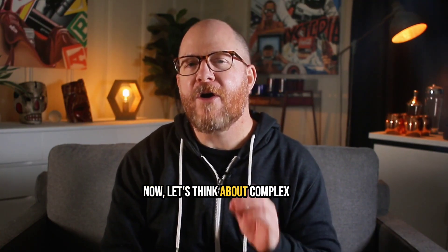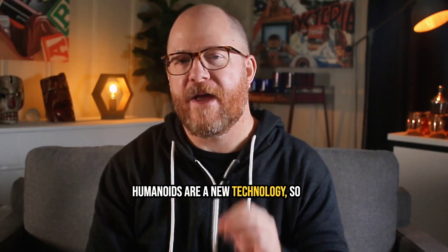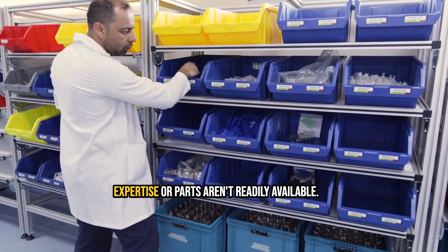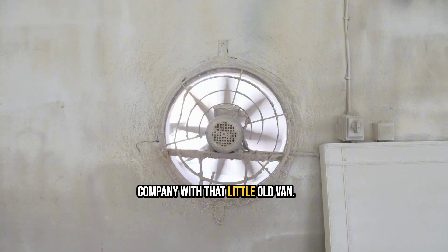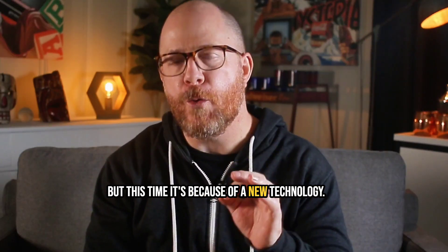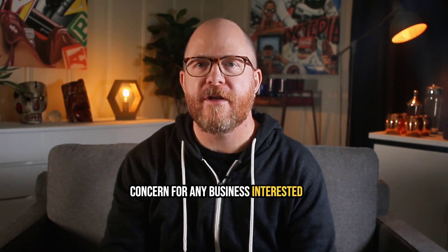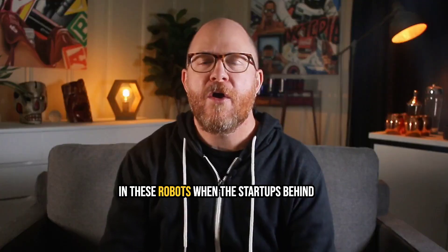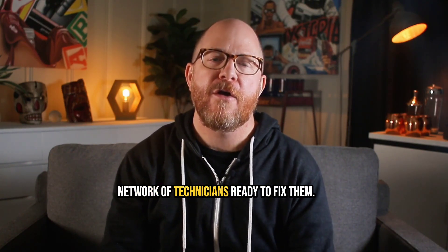Now let's think about complex humanoid robots like Agility's Digit. Humanoids are a new technology, so operations could halt if there aren't enough technicians with the right expertise, or parts aren't readily available. That facility is in the same position as the automotive company with that little old fan — but this time, it's because of a new technology. Shutting down a line is a significant concern for any business interested in implementing humanoid technology, so many companies are hesitant to invest when startups don't have stockpiles of parts or a network of technicians ready to fix them.